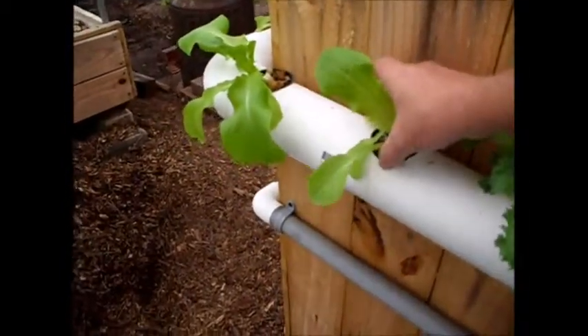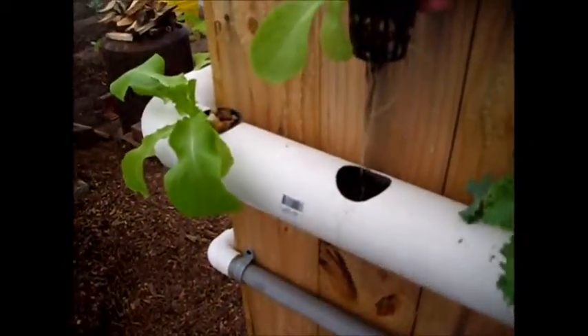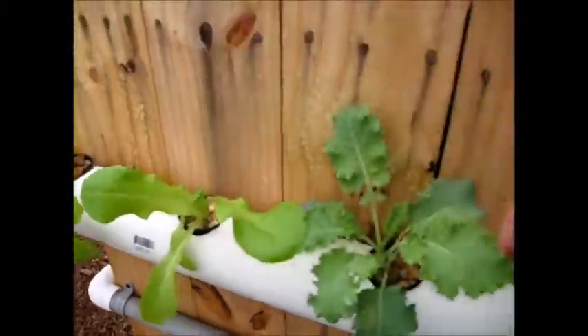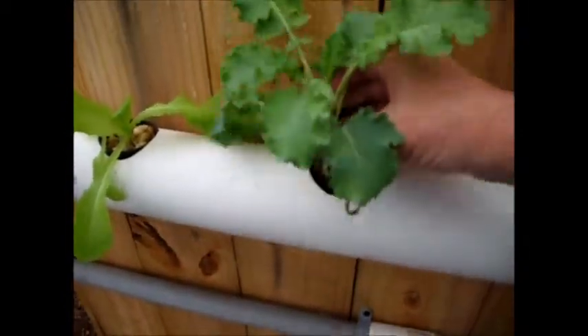This one has no new roots, same with that one. I already pulled out into the kale. Whereas if I pull out one of these — say this butter crunch here — see all the new roots on that? There's a tremendous amount of roots coming out of these plants.